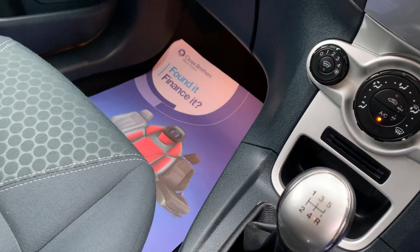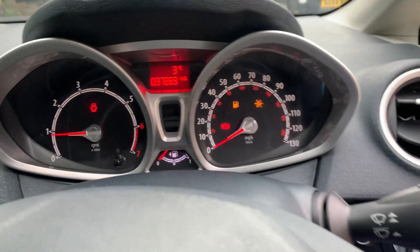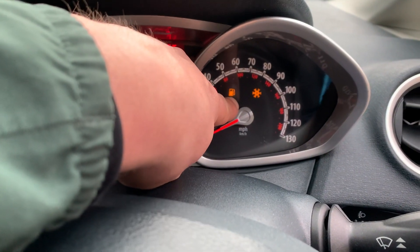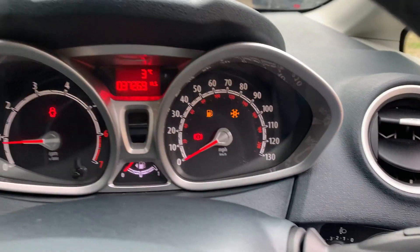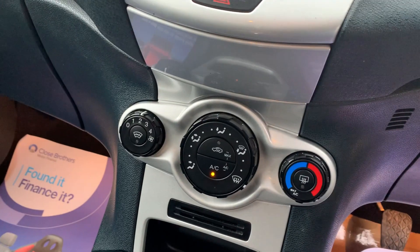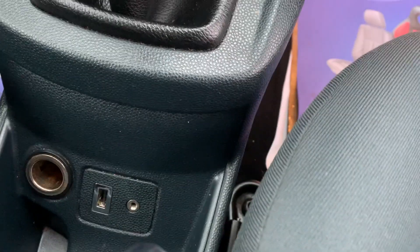It's a five-speed manual gearbox, and as you can see we've got no warning lights — just the petrol gauge. It's telling us it's cold outside at just three degrees. We've got air conditioning, a 12-volt socket, USB ports, and aux ports.